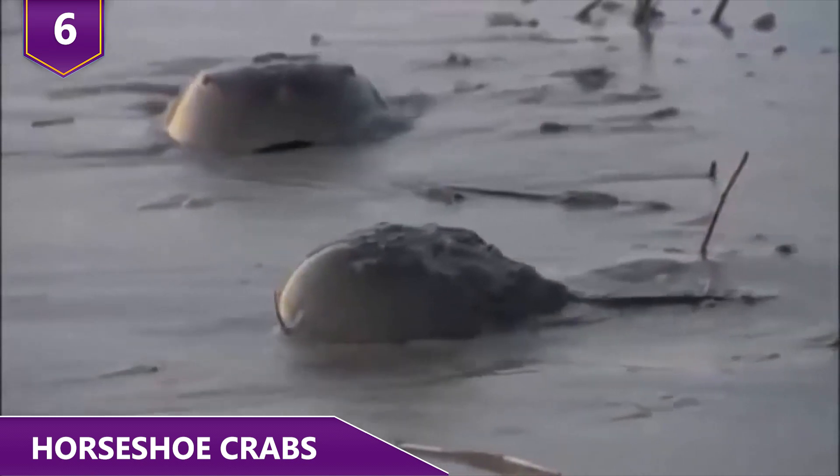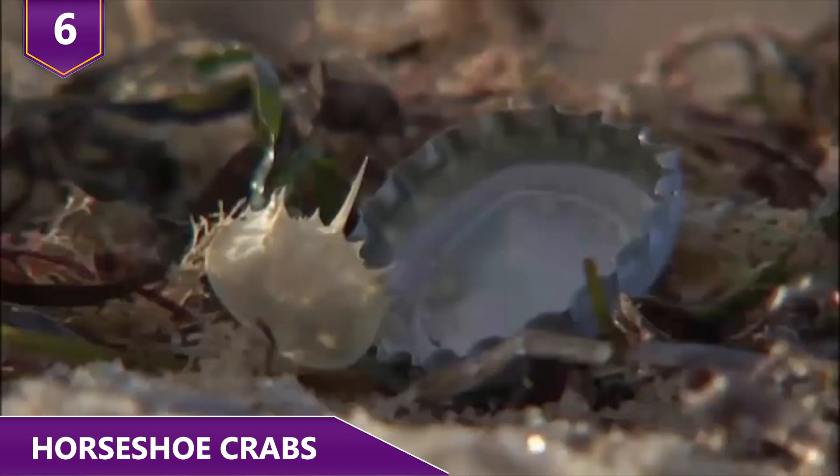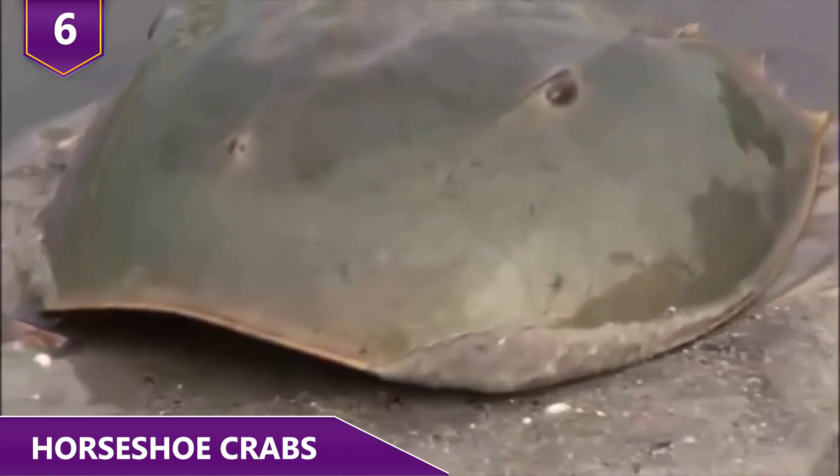Worms, clams, and algae are typically on the menu. Oddly enough, they don't have any teeth, so they just crush their food with their front claws until it's small enough to swallow whole.